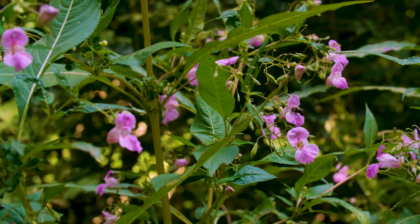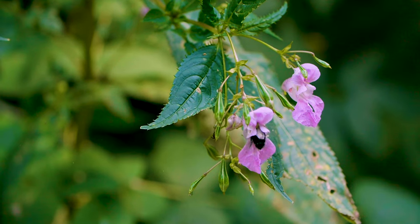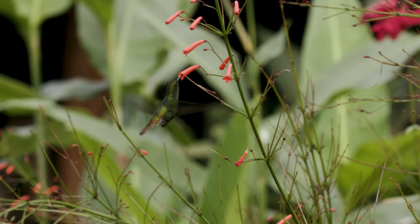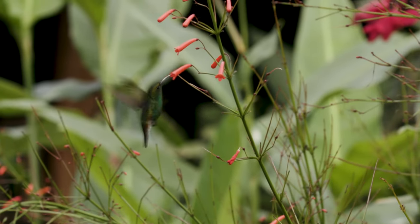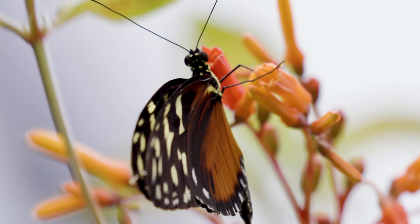But why do flowers produce scent at all? Flowers are basically multi-sensory billboards for passing pollinators. The objective for the plant is to get the pollinators — which could be bees, flies, wasps, ants, butterflies, moths, or even hummingbirds and bats — to touch their reproductive structures. The pollinator, in turn, gets a yummy snack out of the deal in the form of pollen, nectar, or oils. It's a real 'you scratch my back, I'll scratch yours' situation.